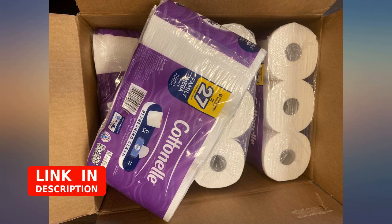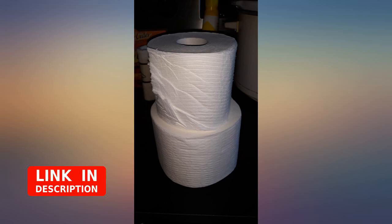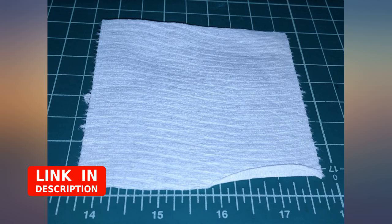The paper is soft, strong, and absorbent, and it cleans well without leaving behind any fluff. The value is good and I actually prefer it to the ultra soft ultra strong Charmin brand, which tends to clog up the toilet occasionally because it's so thick.